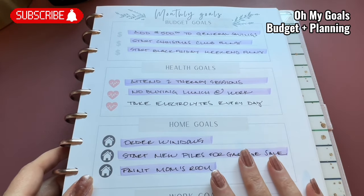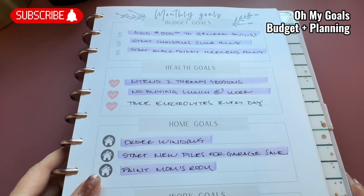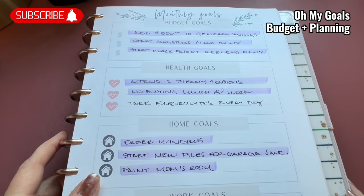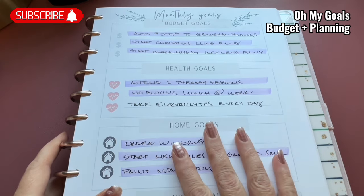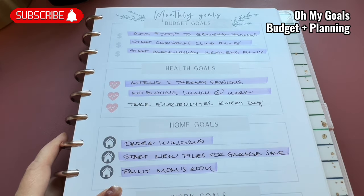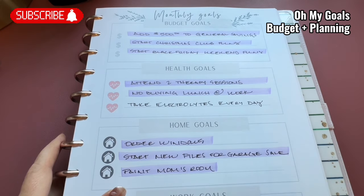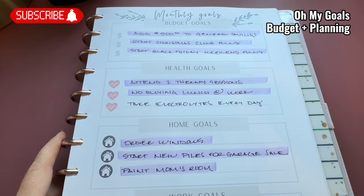Not too bad — I had two that I wasn't able to achieve, but overall this is pretty good and it's pretty motivating for me. So if you haven't already started using this sheet, bust it out and start using it. It can definitely be a good tool to keep you on track, not just with your budgeting and finances, but with life in general. If these categories don't work for you, cross them out and create your own. Do whatever works for you, and let me know how your progress is going. I'll see you guys next time.